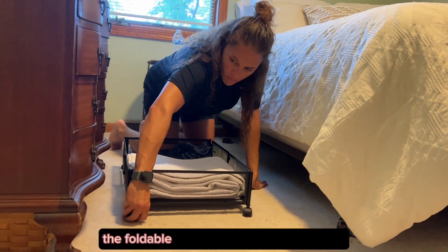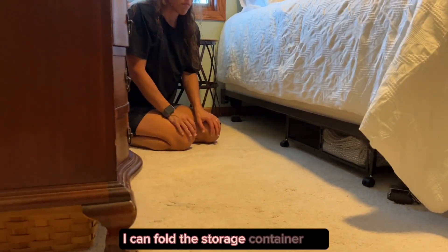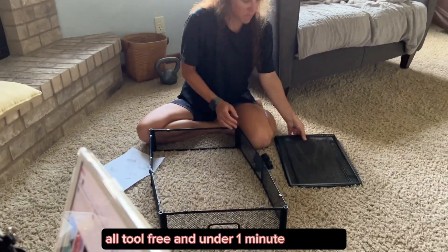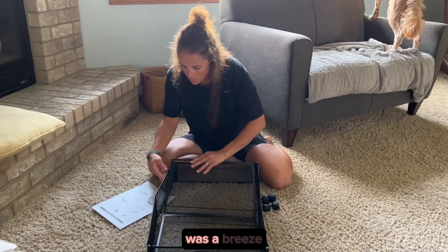The foldable design is a major space saver. When not in use, I can fold the storage container flat into a compact size. And the best part? Tool-free assembly in under one minute. Setting up these under bed storage containers was a breeze.